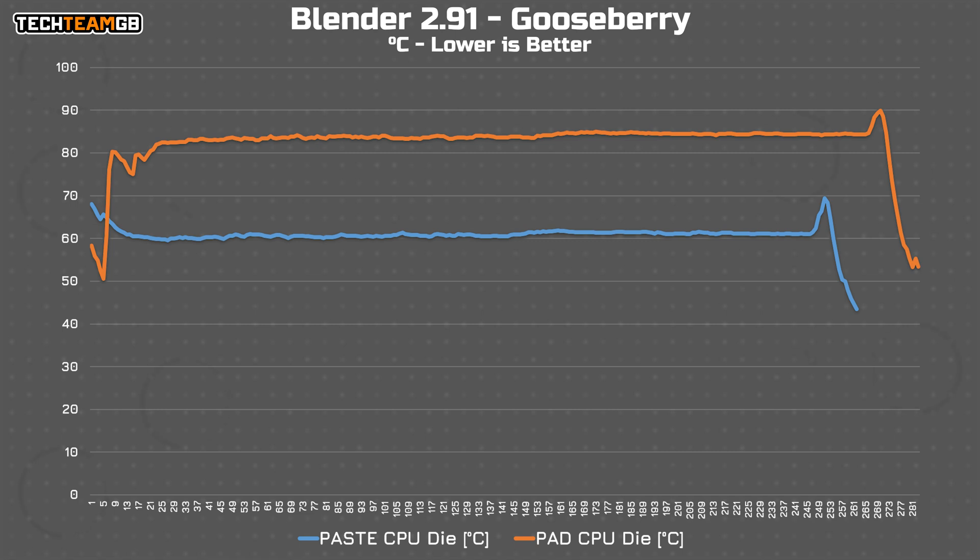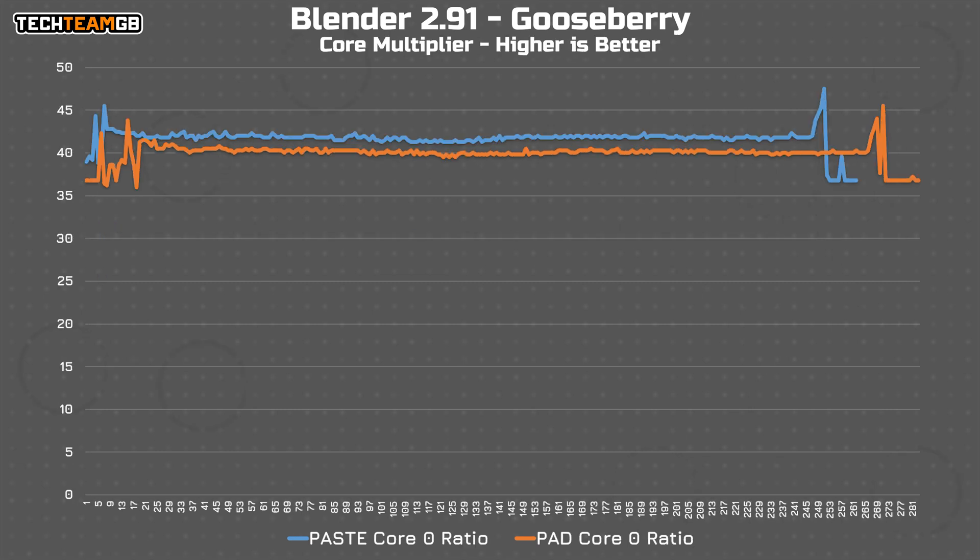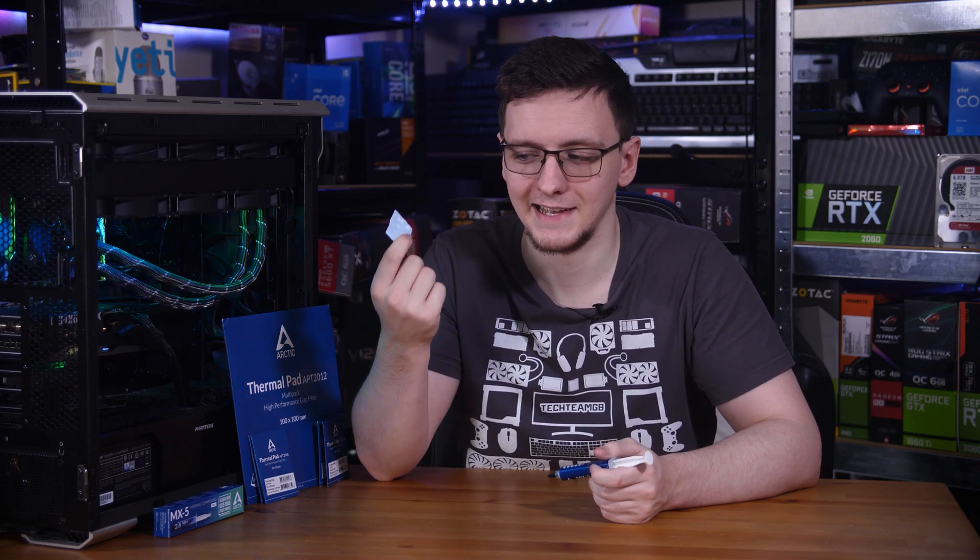While rendering the Gooseberry scene in Blender, it's the same painful temperature differential. See that gap at the end where the blue line ends but the orange line continues? That's not me messing around with the data — that's where the thermal paste run ended. There was almost a 30 second difference where the pad ran around 200 megahertz lower clock speeds throughout the run thanks to the temperatures. That's a massive difference, and of course that's without trying to overclock the CPU with Precision Boost Overdrive, something the paste is more than capable of — but the pad? No chance.